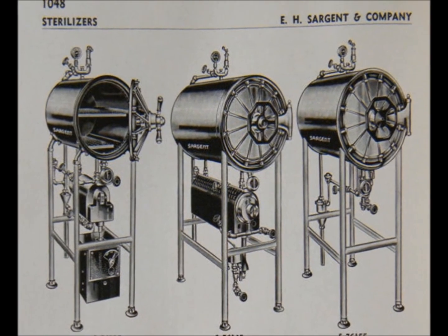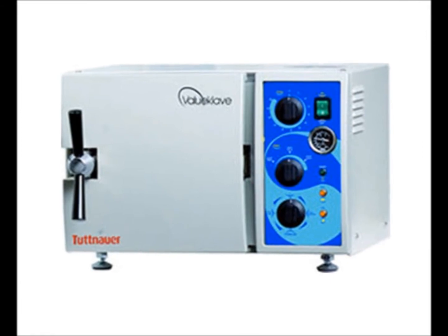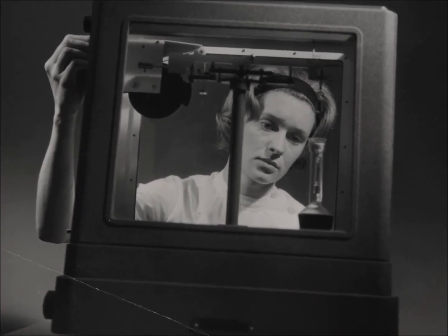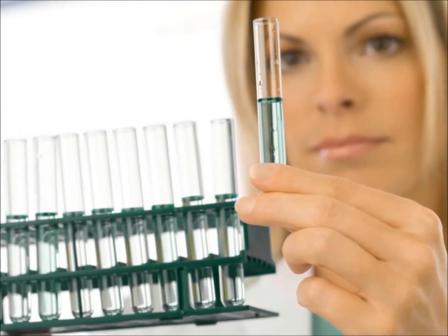Lastly are these great sterilizers. Presently we have autoclaves that can be a lot smaller and weigh a lot less. In conclusion, the machinery and devices have vastly evolved throughout the years, making them more efficient, smaller, and more accurate.